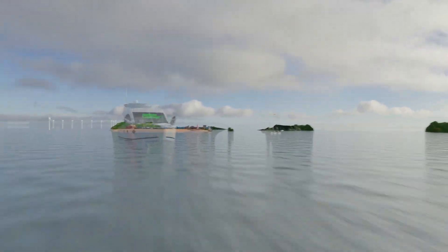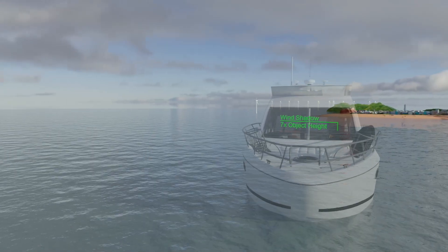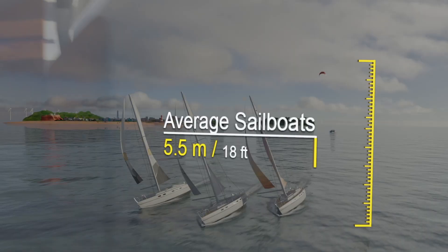Flying the kite above these obstacles allows it to access cleaner, stronger winds, making it effective for all types of boats — monohulls, catamarans, motorboats, and more.